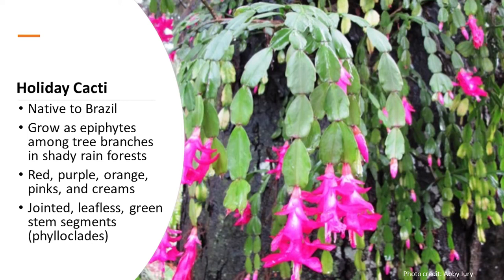The stems of these cacti are jointed and leafless — what we often consider leaves are not actually leaves but green segments called phylloclades. The stems are graceful and arching, and these are easy care plants. Many of these plants can grow to be 100 years old.